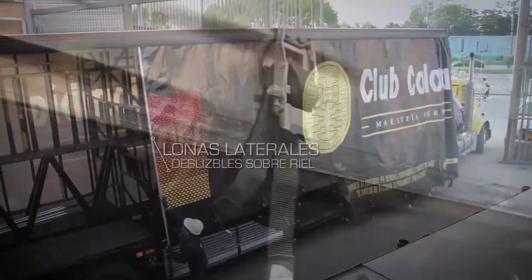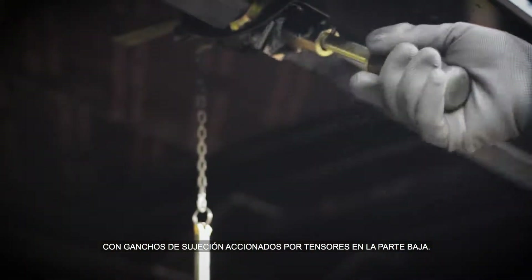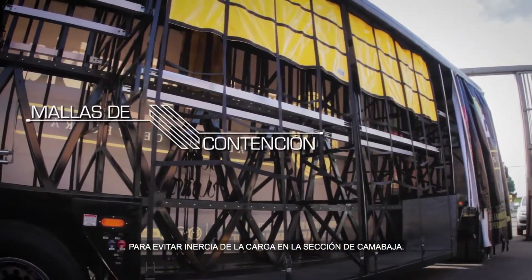Lonas laterales deslizables sobre riel con ganchos de sujeción accionados por tensores en la parte baja. Mallas de contención en la parte central para evitar inercia de la carga en la sección de cama baja.